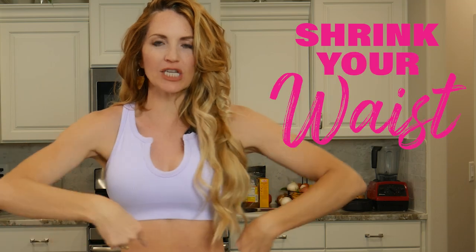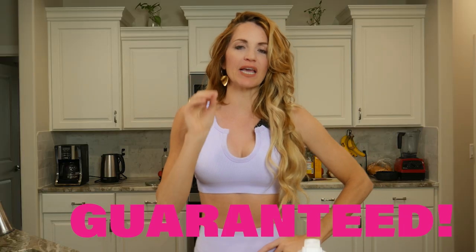What's up, babes? Today I'm gonna show you what I eat in a day and how you can use the same techniques to start to shrink those inches in your waist. This is absolutely guaranteed because there are common mistakes that women are doing that are making it so they are definitely not seeing results.